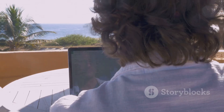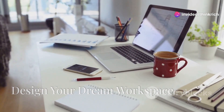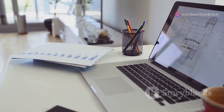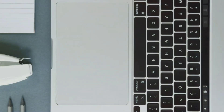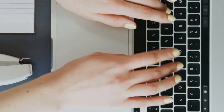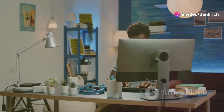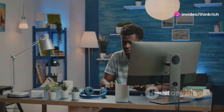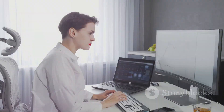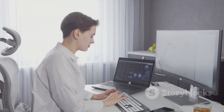Your workspace sets the stage for productivity — it's where ideas come to life and tasks get accomplished. It doesn't have to be fancy, but it needs to work for you. A simple, clutter-free environment can boost your focus and efficiency. First, choose a dedicated spot — a corner of your living room or a separate room entirely. This signals your brain that it's work time.